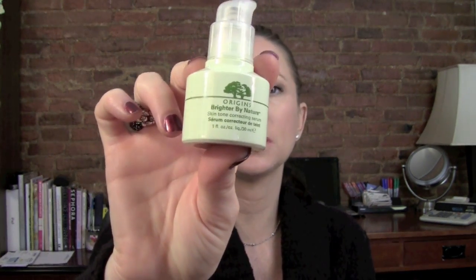The next thing is the Origins Brighter by Nature Skin Tone Correcting Serum. I use the face wash, toner, and this item both night and day. It seems super tiny, but one pump covers my whole face and down my neck. It's a nice product — very thin and soaks in very, very quickly.